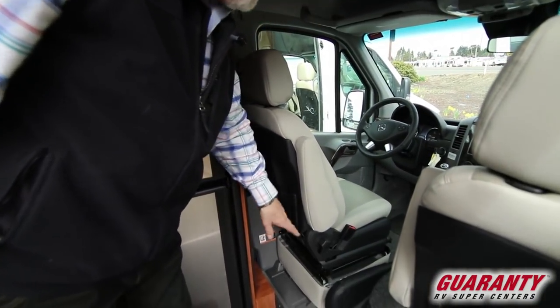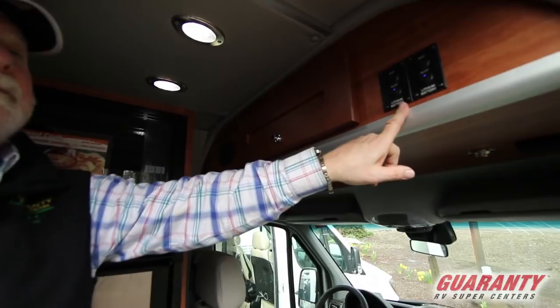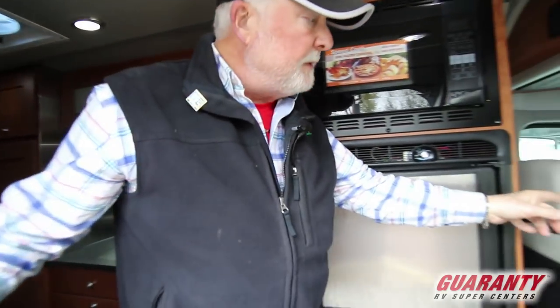Table tops right here — turn these chairs around, it will fit all three people. Lithium battery: this has got two 200-watt lithium for a total of 400. Running this air conditioner, depending on the humidity and the heat, you should be able to run that AC for at least four hours, once your voltmeter gets down to about 11.5.